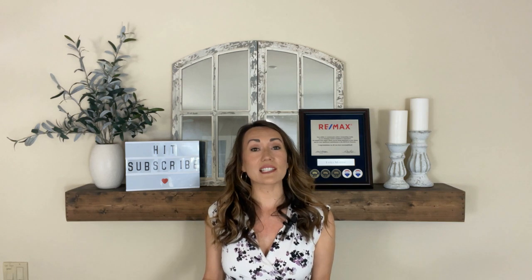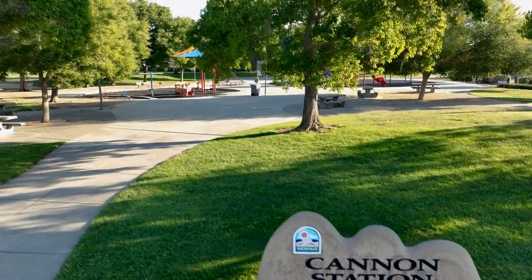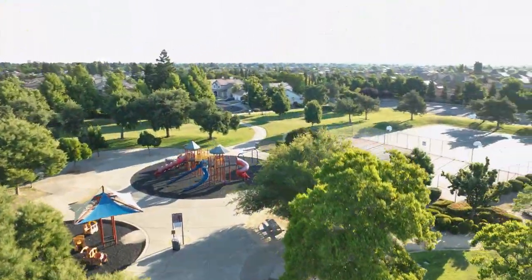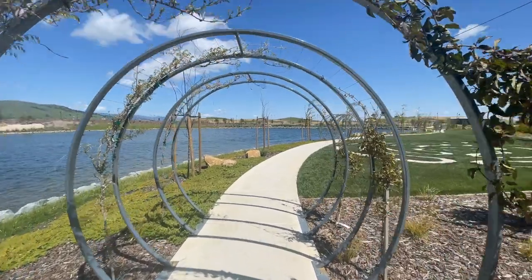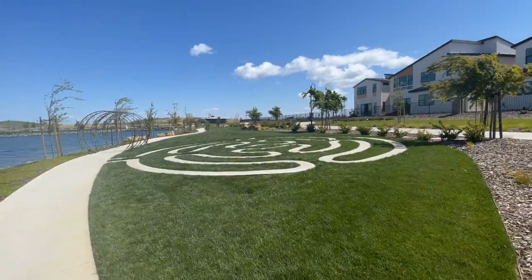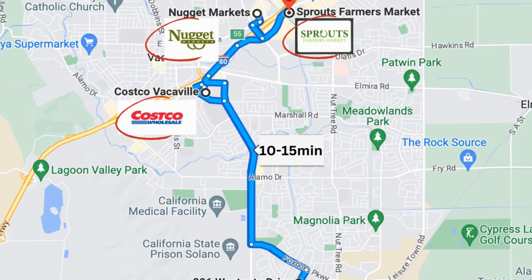Amenities surrounding the Westgate neighborhood include several parks such as Canyon State Park, which has a play structure, basketball and tennis courts. There's John Arlington Park, which is an 18-acre sprawling suburban park. You're about 10 minutes away from a lake with a mile-long walking path surrounding it. As far as shopping, Costco, Nugget, and Sprouts can all be reached in about a 10 to 15 minute drive.